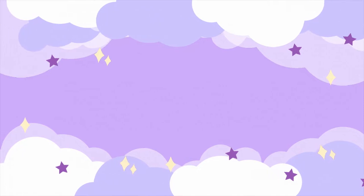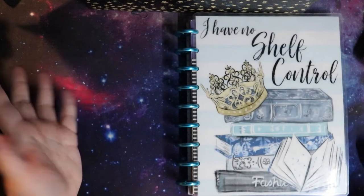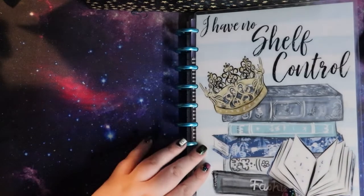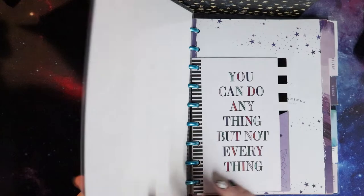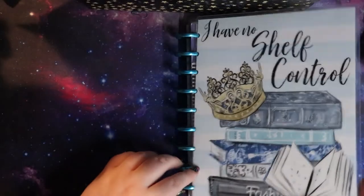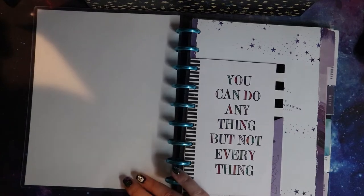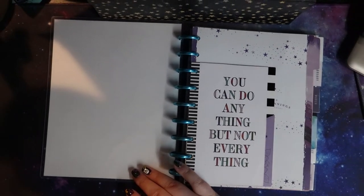To the top-down view! So a lot of you have already seen this planner this year. I made this myself with some extra Happy Planner rings and I ordered this cover and some dividers and things. Let's zoom out just a smidge.